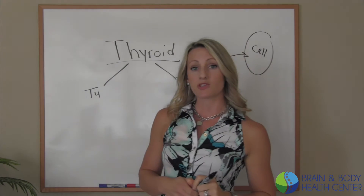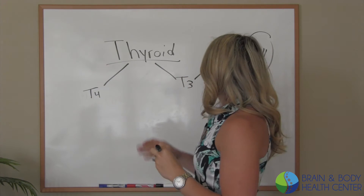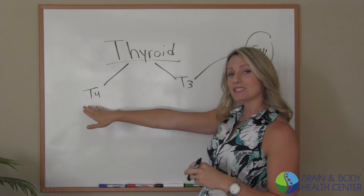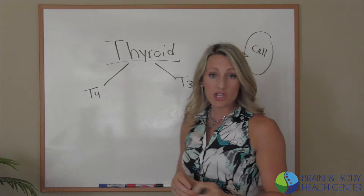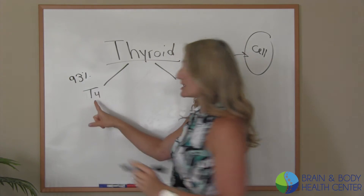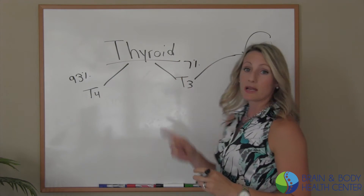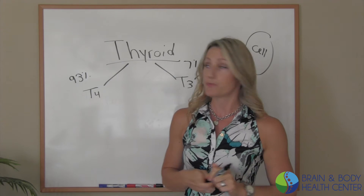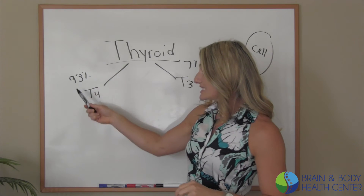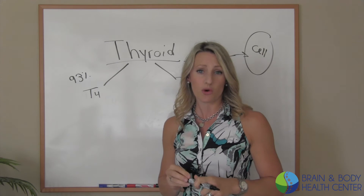You have thyroid receptors on every cell in your body, so that's a lot of places. But T4 still has to be converted. The ratio that your body makes these hormones is 93% of the hormone that it makes is going to be inactivated, and 7% is going to be ready to go — already activated. So as you can see, T4 is going to have to be converted, and that's the majority of what you've got.